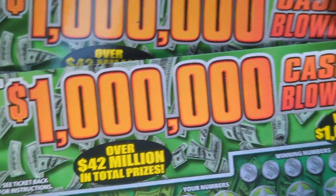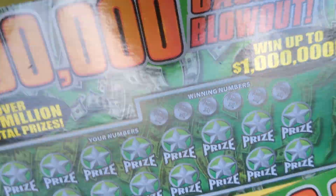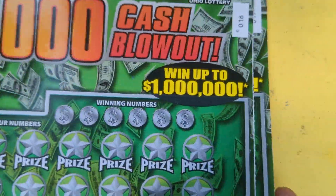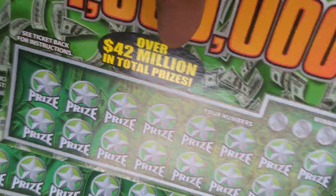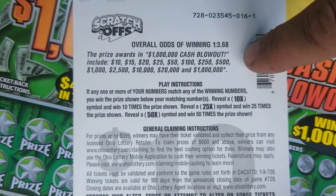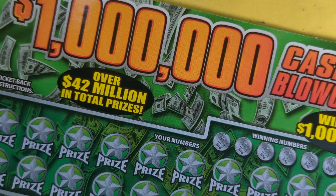I got the brand new $10 tickets. They're called '1 Million Cash Blowout' — and they're sideways. They're not huge, they're normal size, just sideways. Odds are 1 in 3.68. Match the numbers, multipliers: 10, 25, 50 times.